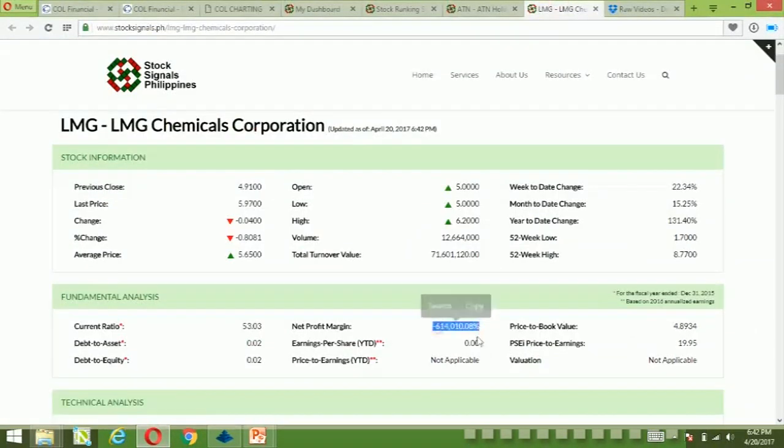Fundamentally, the stock also has nothing significant. It is trading at 4.89 times price to book value, so it is quite expensive.